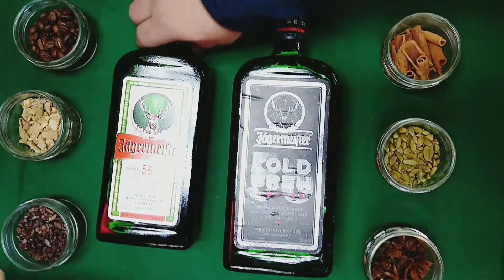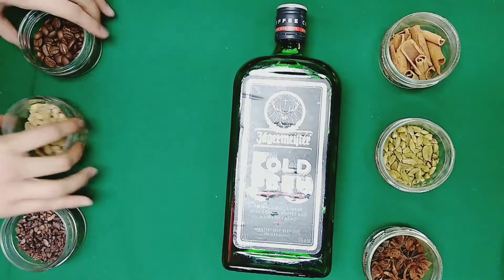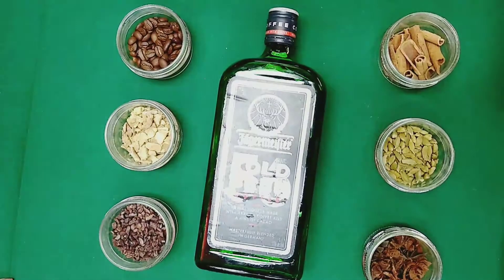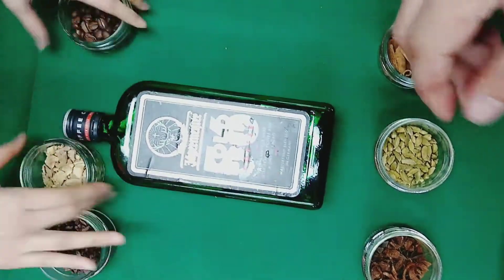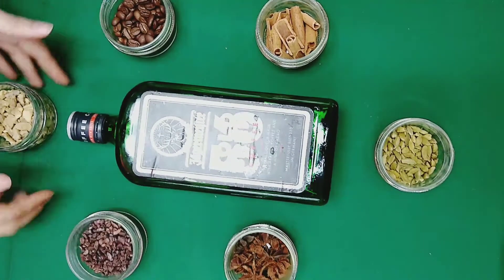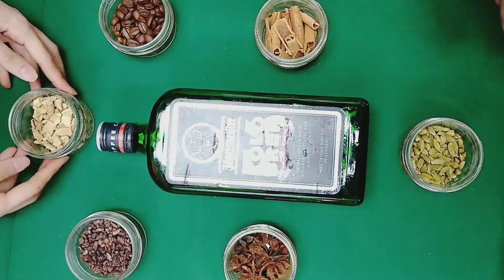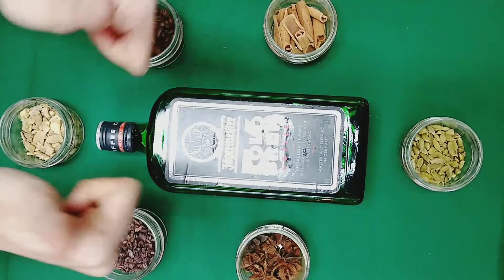So those are going to be the main ingredients. Of course, there are 56 botanicals inside. We have to assume that this is the best quality control that Jägermeister has provided us. Whenever you taste this Cold Brew, it's the same thing as you would taste in Germany, in Sweden, or in Japan. It's Jägermeister, so you know the quality is there for sure.